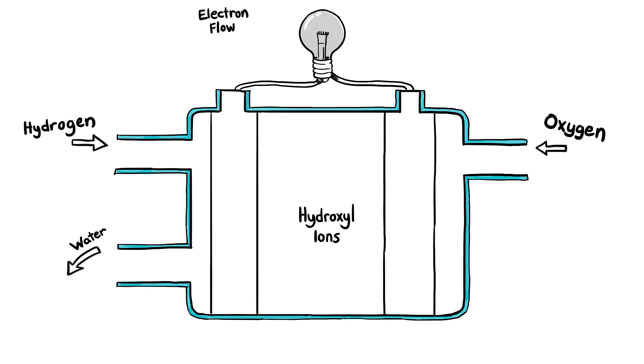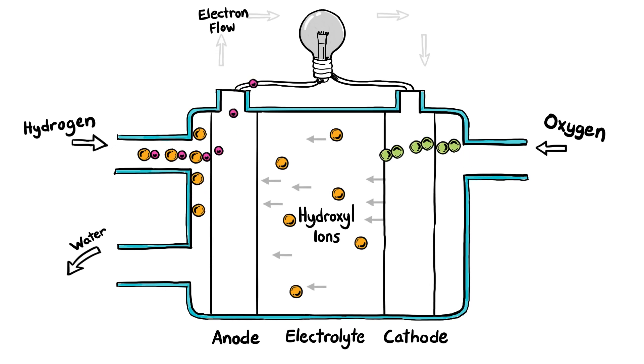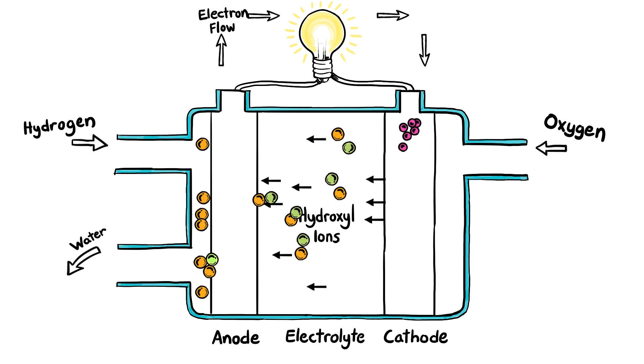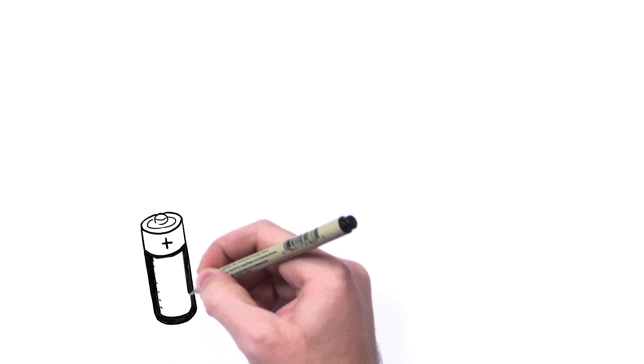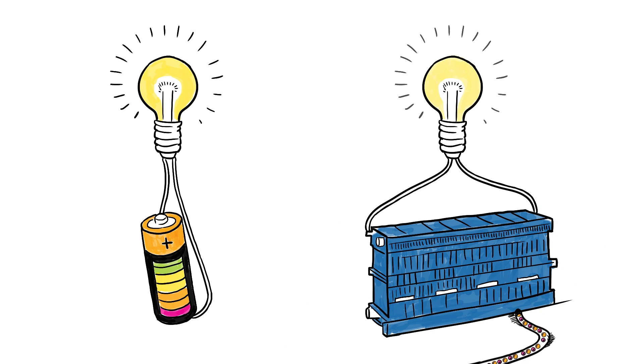A fuel cell has two electrodes, an anode and a cathode, and between them an electrolyte. The catalyst on the electrode breaks the H2 hydrogen molecules to allow them to combine with hydroxide OH- ions to create water and release electricity. But unlike batteries, fuel cells don't store power for a limited amount of time — they generate it for as long as you have hydrogen.